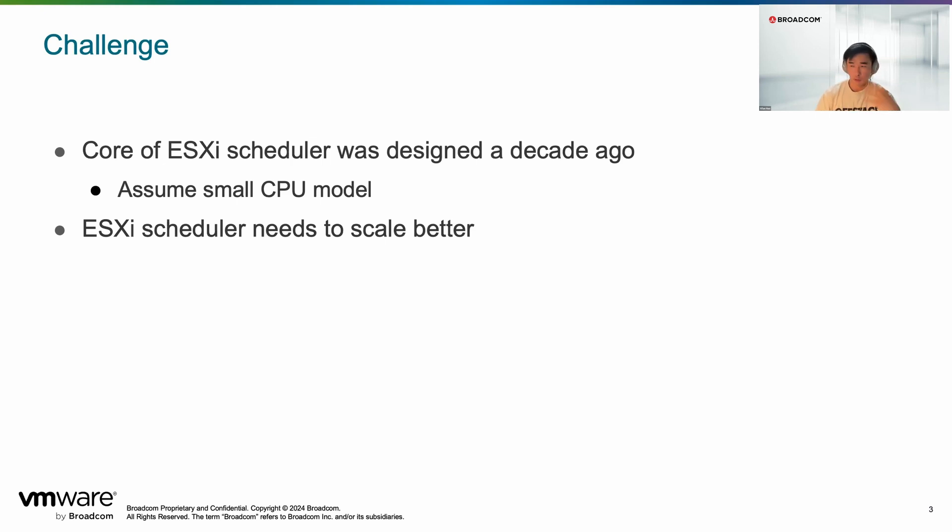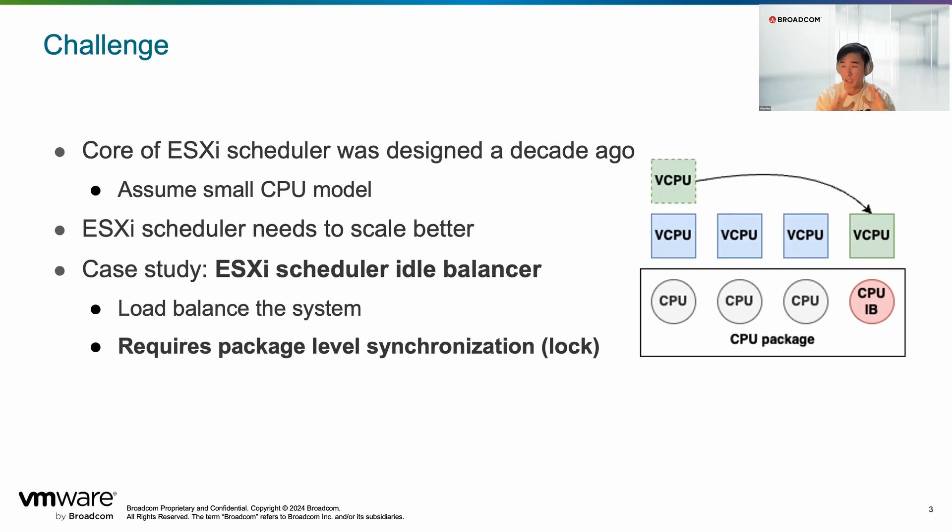Today I want to focus on one specific area where we've been making amazing improvements: the concept called the idle balancer. The idea is that in one CPU package, you have CPUs that sleep and wake up all the time. When a CPU sleeps, it becomes idle, and we consider making that idle CPU an idle balancer — it scans through CPUs in the same package, sees if there's contention, and if so, moves work over to help process it and improve utilization. It's a load balancing concept in scheduler design.